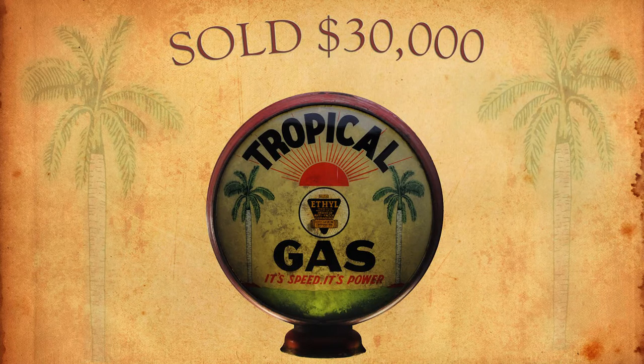31,000. All in, all done. 30,000. Looking for 31,000. Going once, going twice. Sold for $30,000 to buyer 2,000. $30,000 to buyer 2,000.